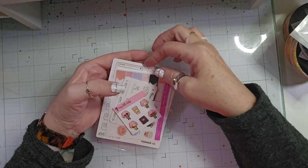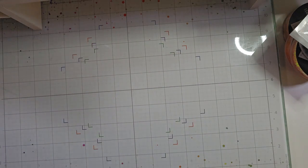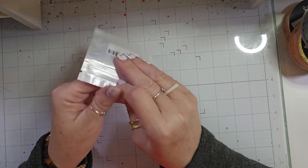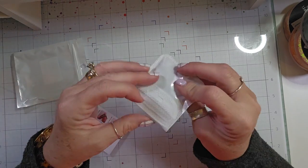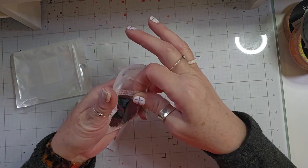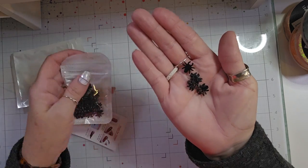I picked up one thing from Amazon, and then I picked up some trim from Michaels. Here are some little spiders that I picked up. I thought they were getting ready to do a Halloween swap, and I saw these little spiders — super cute.